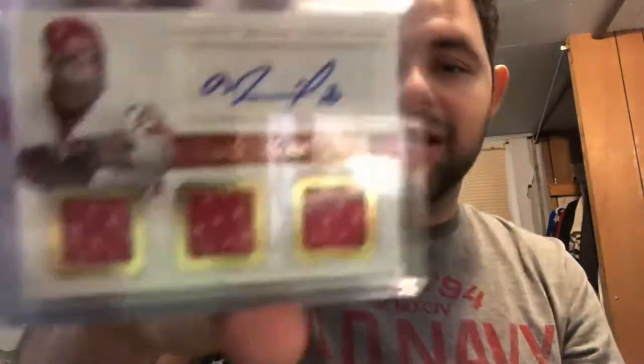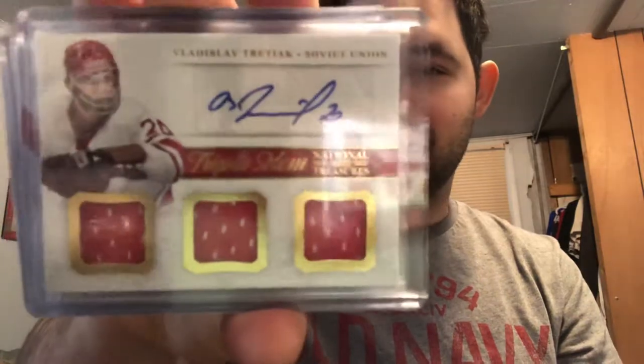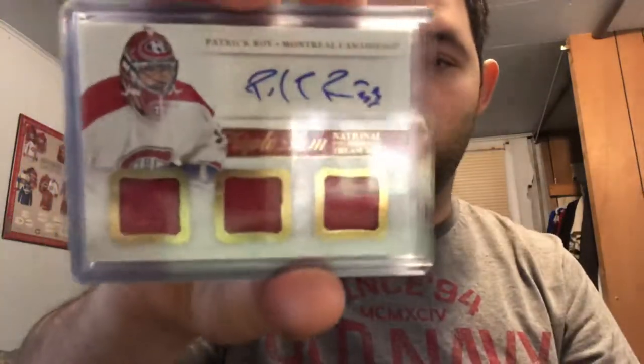Next up, probably considered one of the greatest goalies of all time — people talk about this guy and he had some of the fastest legs back in the day too apparently. A very historic card that I think everyone should have at least one of in their collection, and that is Vladislav Tretiak — plus part of his USSR jersey too, which is pretty cool. We also have one of Patrick Roy.